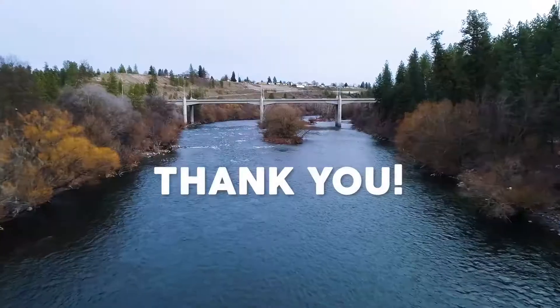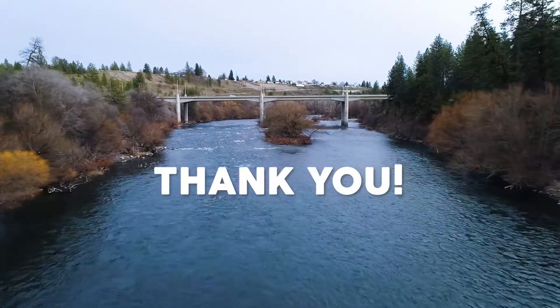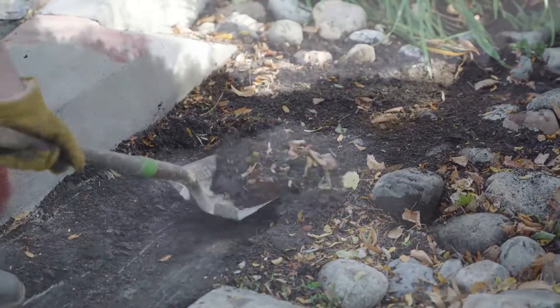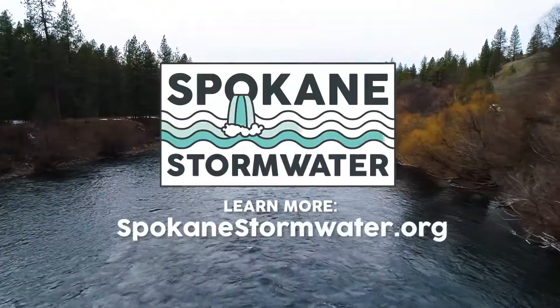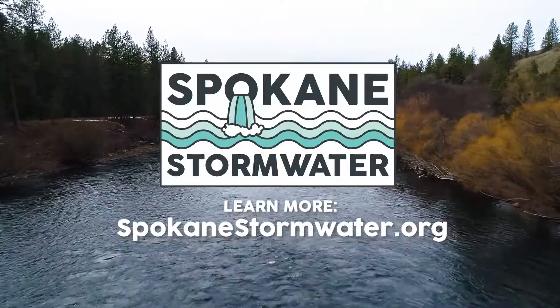Swales are awesome, so please help us out and do your part. Care for yours — add it to your spring cleaning list and part of your normal yard care routine. You can learn more at spokanestormwater.org.